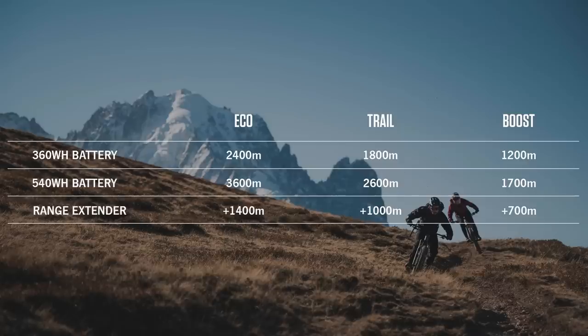You can upgrade to the 540 watt-hour using the Mayo configurator when you customize a bike. The 360 watt-hour battery is 300 grams less than the previous version and is compatible with previous alloy frames. Orbea estimates the range with the 360 watt-hour battery in boost mode at 1,200 meters of climbing, and 1,700 meters with the 540 watt-hour. Obviously rider weight and trail conditions all play into the range, hence the word estimated.